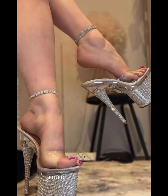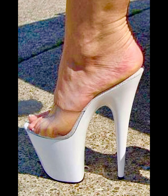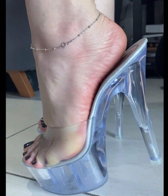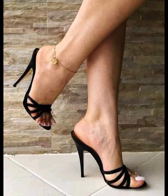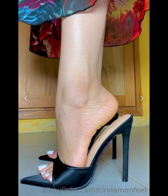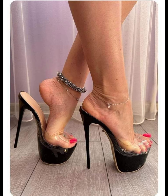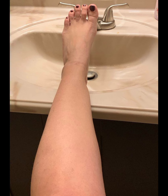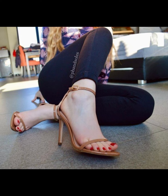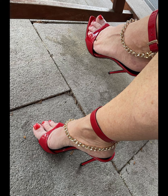If you want to buy this latest collection of beautiful high heels, I will tell you the best websites from where you can buy them. So friends, before that, please subscribe to my YouTube channel for more latest updates about fashion heels. You can buy this latest collection of high heels online from Amazon.com, eBay.com, and AliExpress.com.